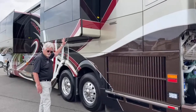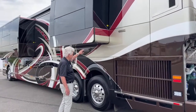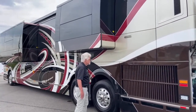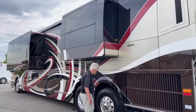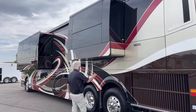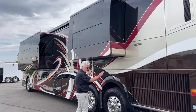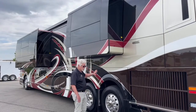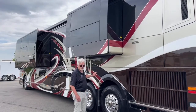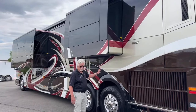These are Prevost-engineered electric slides with an air seal. I'm six foot two — this is the bedroom slide here. And when it's in, it's kind of a flush fit. If you don't know what you're looking for, you probably can't even tell there's a slide there. It's a nice clean look.